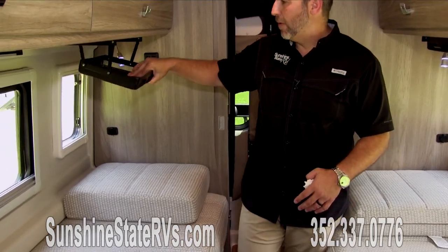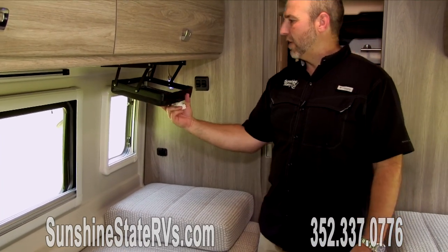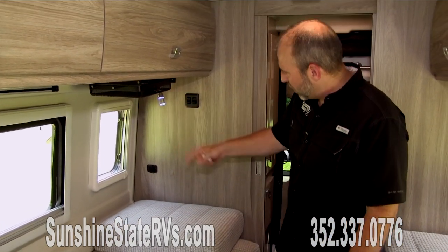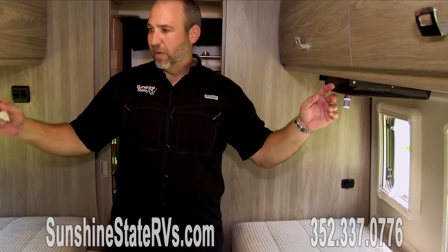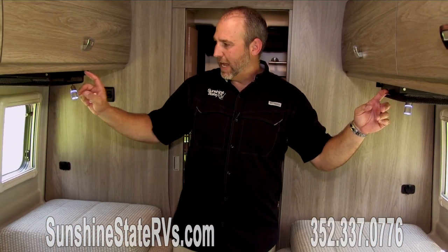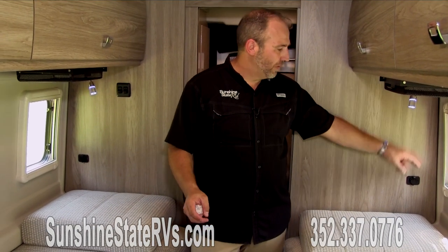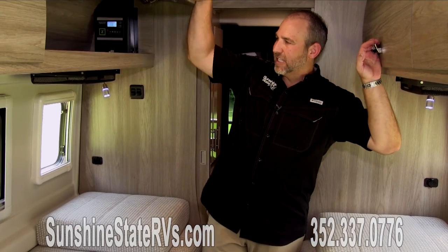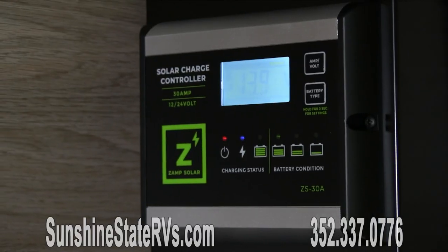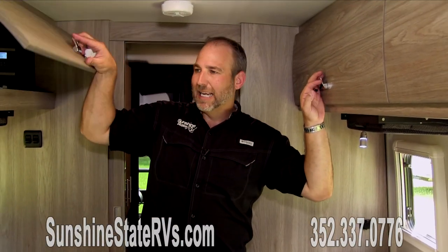Something else pretty cool — you can put stuff in here and lift it up so it's out of the way. There are charging ports on top on both sides where you can have phones charging, plus reading lights and charging ports. Lots of windows, lots of cabinets everywhere. This is your solar charging system, with lots of cool cabinets throughout.